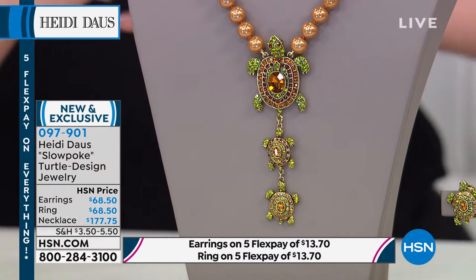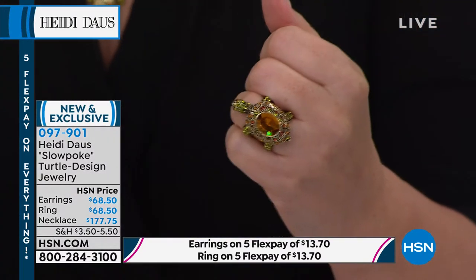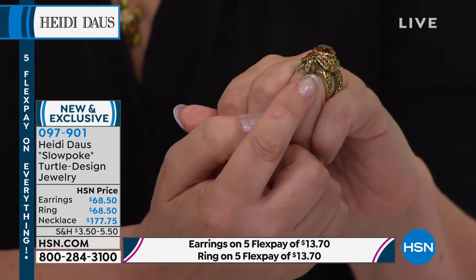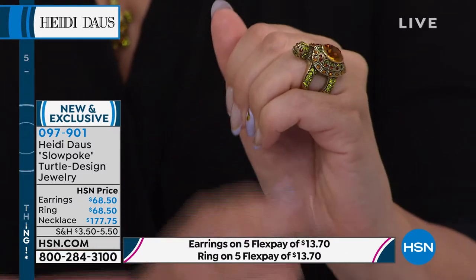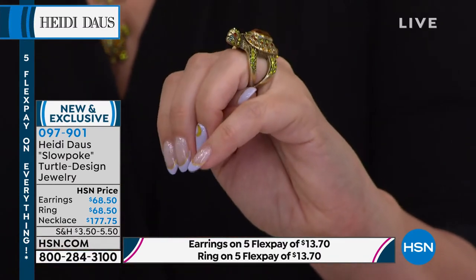And to me, the favorite — I have to show you the ring. I'm wearing the ring. The ring I think is like so unexpected. Like from a distance, you see this ring, it's like a big, gorgeous piece, but you look at the little face. Look at that little face! Isn't that like the cutest? I can't even believe — and the ring is only $68.50.